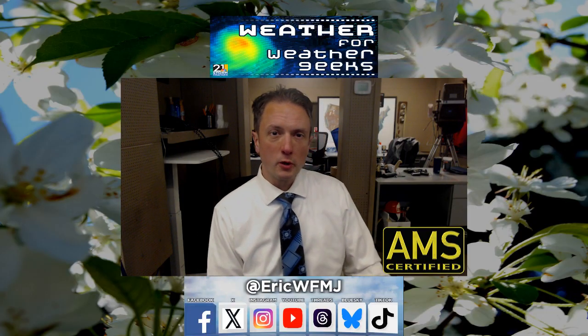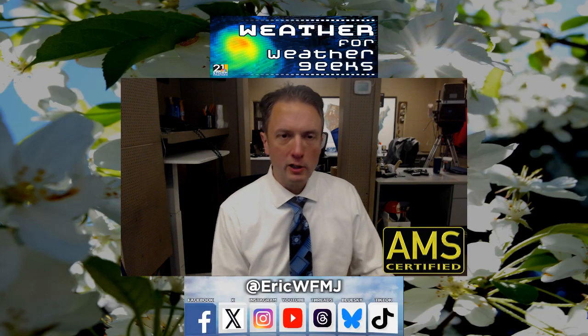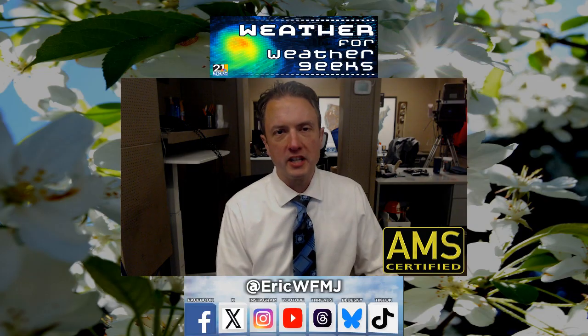Hey everybody, good Tuesday evening to you. It is 21 News Chief Meteorologist Eric Wilhelm here. It is Weather for Weather Geeks time.